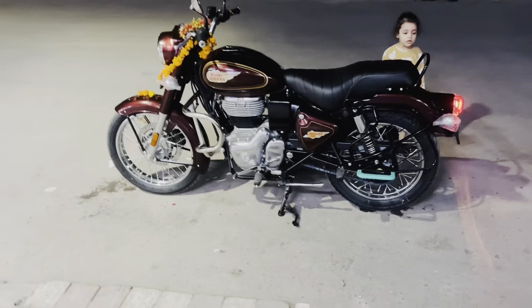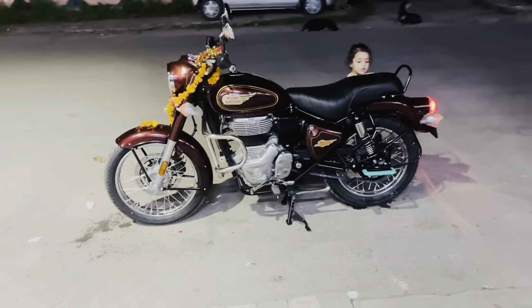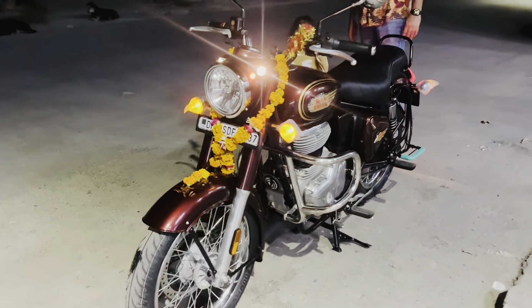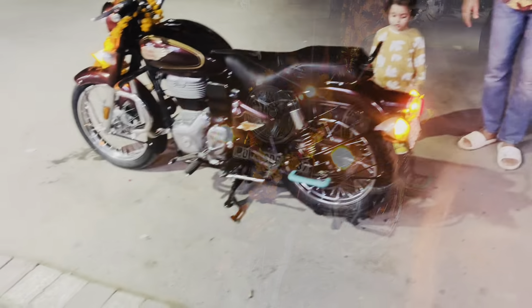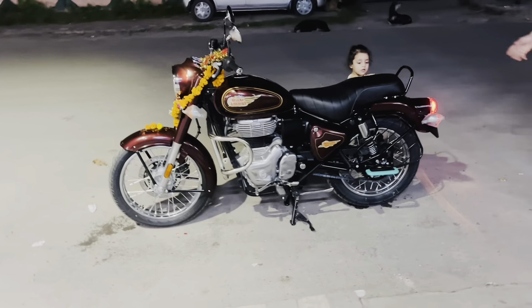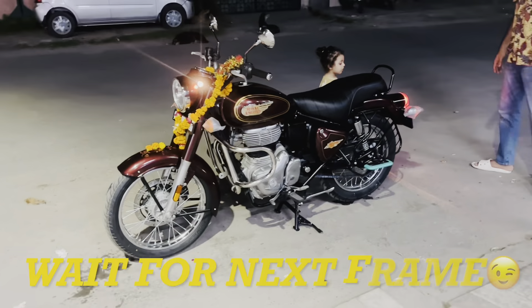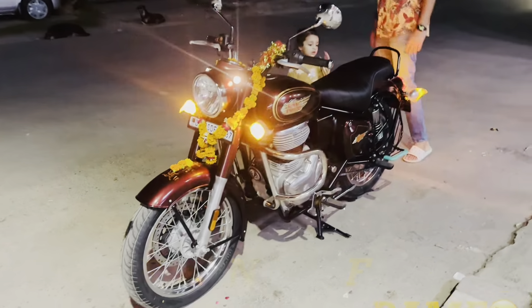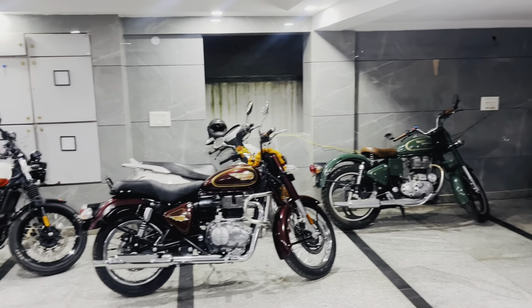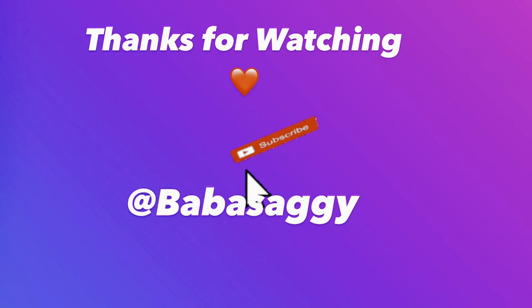So guys, the pooja went well. God has given his blessings and we thank him for giving us this bike. We are happy that the bike is lucky and safe. The on-road price of this bike is 2,26,000 rupees in Delhi. If you liked the video, please like, comment and subscribe to the channel. Thanks for watching. Have a good time. See you in the next one. Bye-bye.